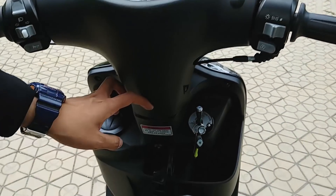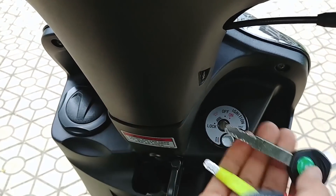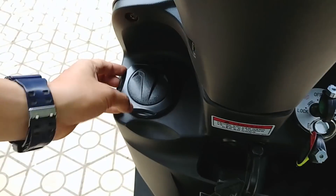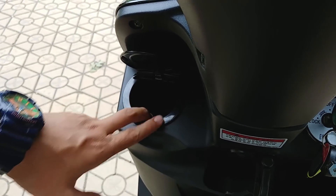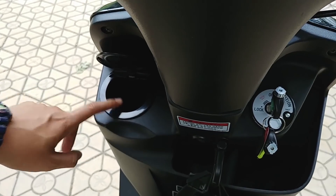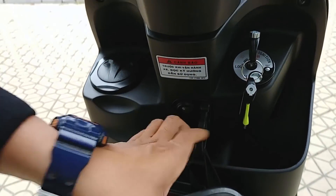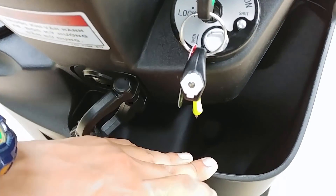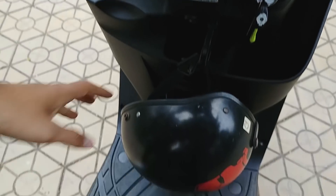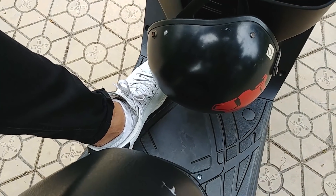Vị trí cục chìa khóa được bố trí ở phía dưới - đây là chìa khóa từ, đóng mở nắp rất dễ và nhạy. Bên cạnh có thêm hộp để đồ nhỏ, có thể để chìa khóa hoặc một chai nước nhỏ, khẩu trang - rất tiện lợi. Phần dưới yên có móc treo mũ bảo hiểm và phần để chân rộng rãi, dù có treo mũ vẫn để chân bình thường được. Chiếc xe 50 phân khối này mang lại sự tiện lợi đáng kể.